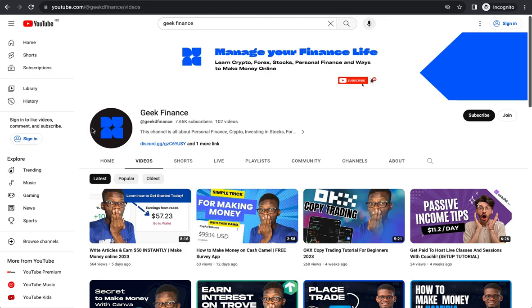Hello everyone, in this video I'm going to show you how to make money online. This is Geek for Nice, and this is my YouTube channel where I show you how to make money in forex trading, crypto trading, personal finance, and different ways you can make money in the finance space.